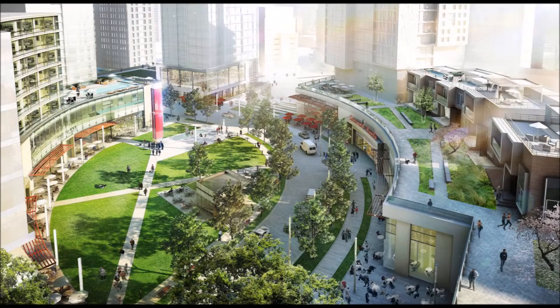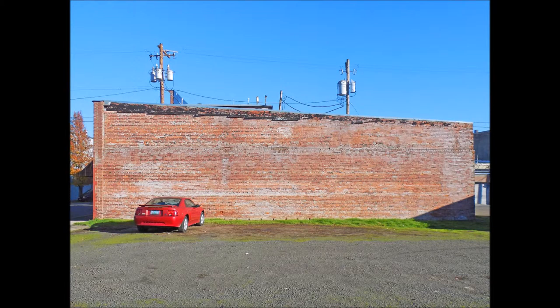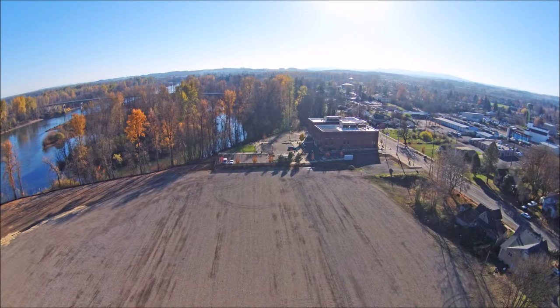If Independence does not establish this riparian buffer, the future developments in this area will be threatened by flooding and erosion. To conclude, Independence must establish green belts with native plants, edible landscaping to promote food security, aesthetics, and biodiversity. They must establish micro parks in abandoned lots to increase recreational opportunities, establish a green belt to promote a sense of place, and develop and protect their critical riparian zones.